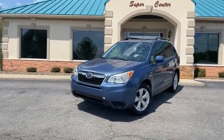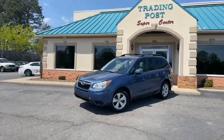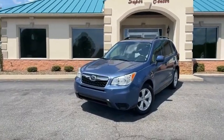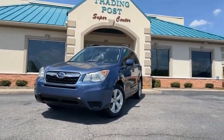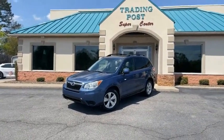Check out my website, tradingpostcars.com, for more pictures, videos, and you can apply for financing live online — we can get you approved. Tradingpostcars.com. Family-owned and operated, 45 years in the business. Great people, awesome prices, and a like-new Subaru Forester 2.5 with all the service records here at the Trading Post.